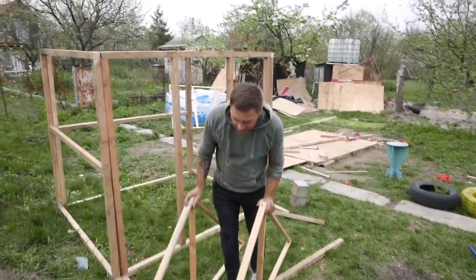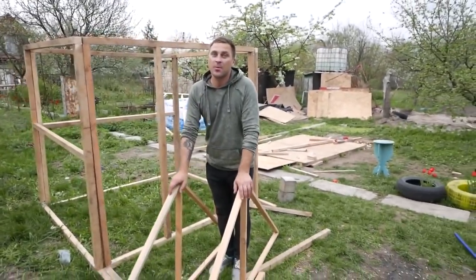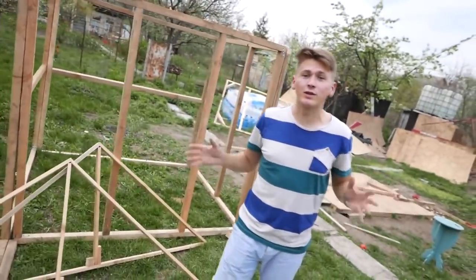We assembled the framework and now we have all the details for the house. It turned out to be quite big, and we realized it's very heavy as well. So we decided to wrap each part with stretch film and then connect them together on the riverside.